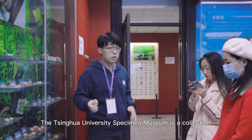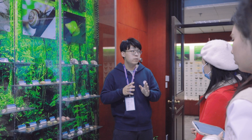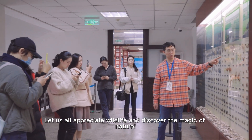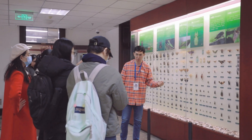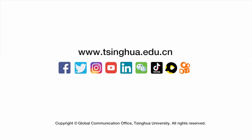The Tsinghua University Specimen Museum is a collection by the School of Life Sciences. It carries out macrobiology education for the whole campus to see. Appreciate wildlife and discover the magic of nature.